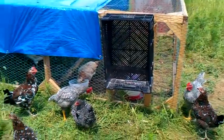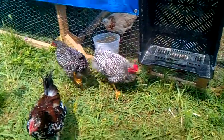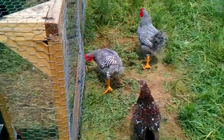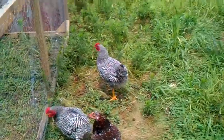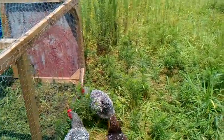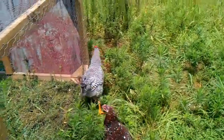I want to ask people what they think. This rooster here has a wry tail, as you can see. And my other rooster has some bad feet, which I'm assuming came from the incubation.